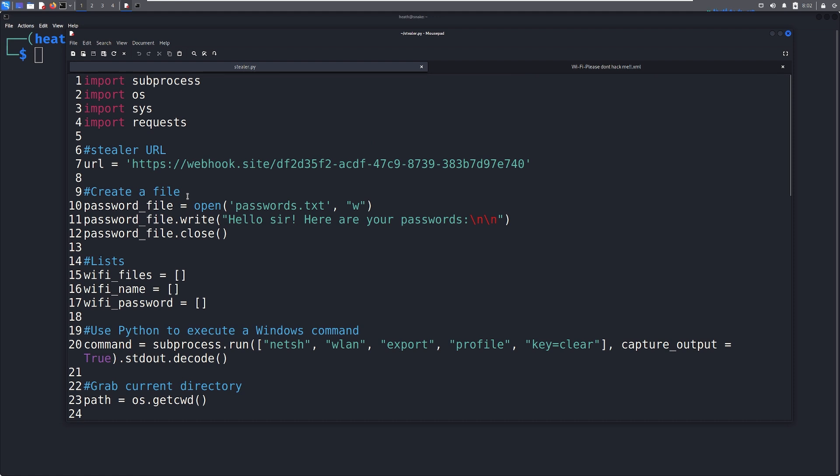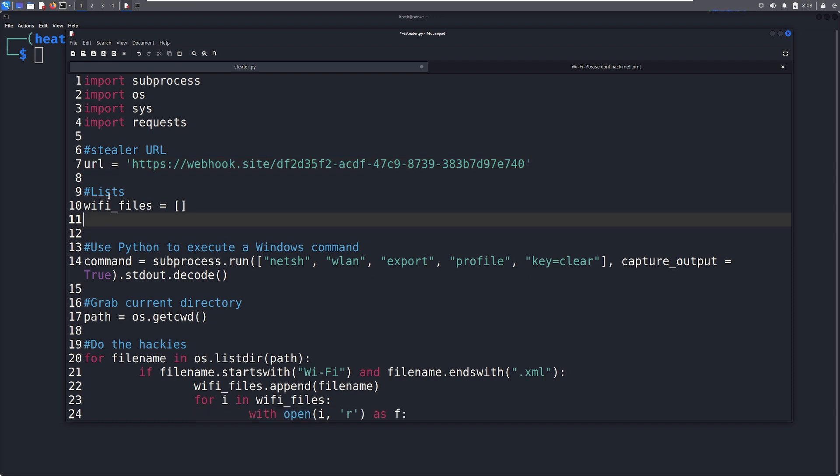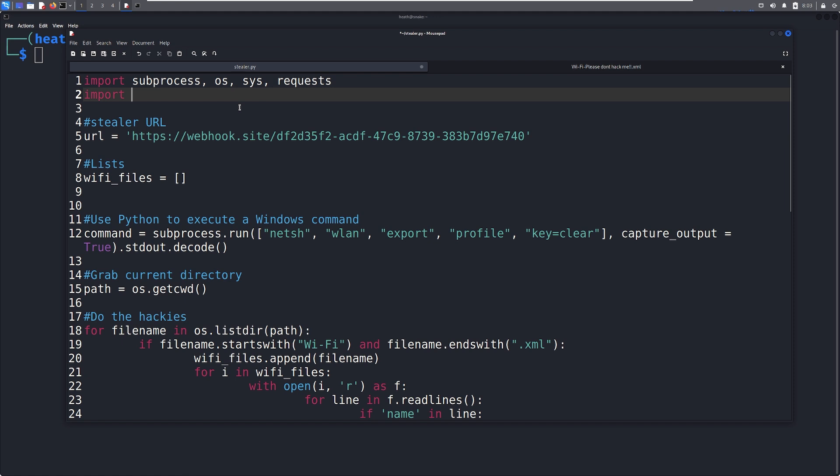Now we're going to improve on this. We're going to get rid of the file creation — in fact, I'm going to delete it right now. We're not going to create any files, and we're only going to create one list. We're going to use an XML parser like our friend Evan suggested. In order to do that, we need to import the XML parser that is built into Python. So I'm going to clean up the imports up top and import XML dot E tree dot element tree as ET. This is going to do XML parsing for us and I'll walk through how that works in just a second.